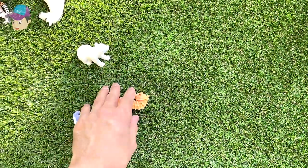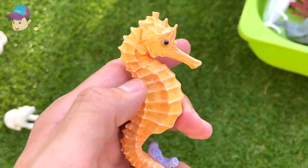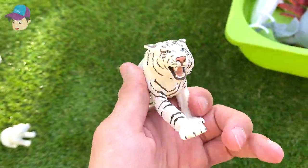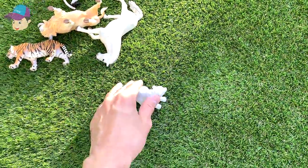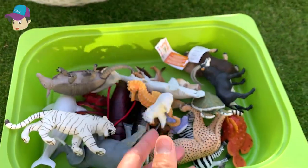And here we have a beautiful seahorse — it has this really long snout that can actually take in and suck in all the food. And here we have a beautiful white tiger, looks really awesome. And here we have a polar bear cub, a very young polar bear — let's drop this into the box.